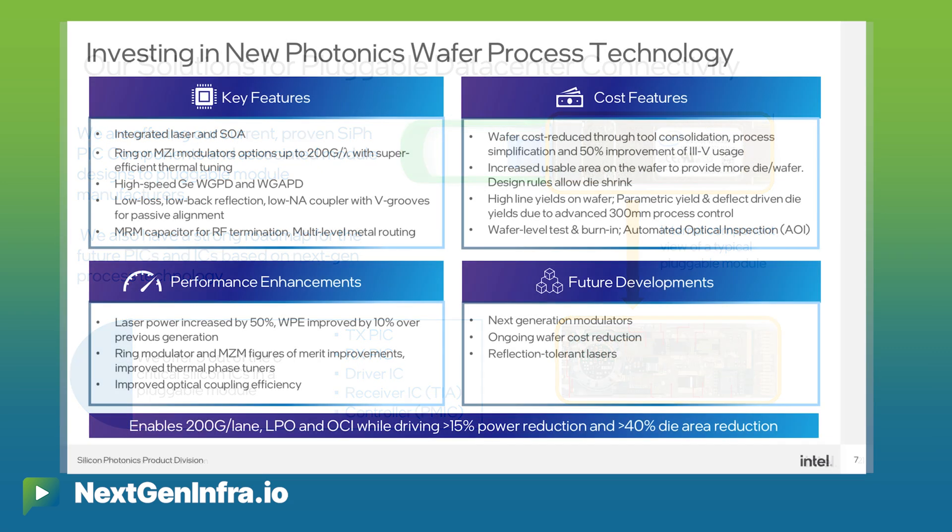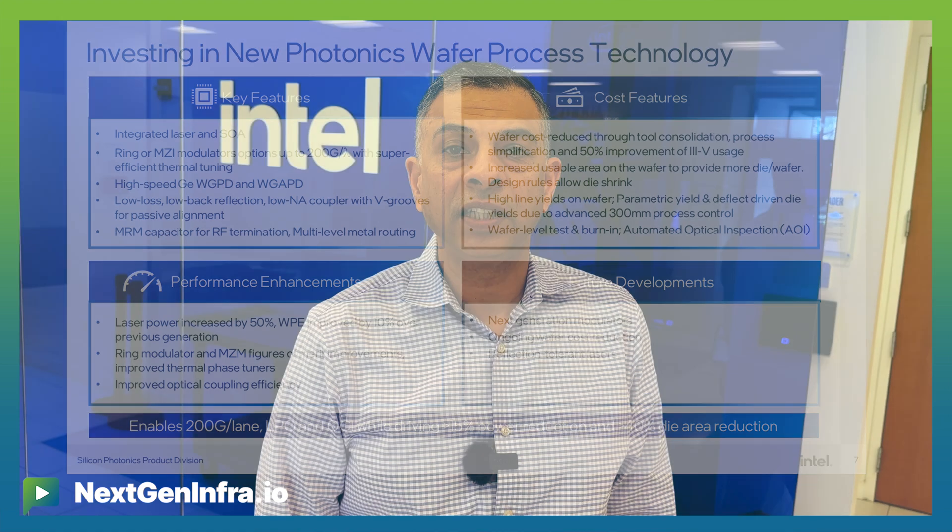As part of that, we're continuing to invest in photonics wafer manufacturing technology in our fab in New Mexico, where we are developing a next-gen process that improves the size, the capability, the speeds and feeds of the process, as well as allows us to transform the economics to create very compelling and cost-competitive silicon photonic solutions.